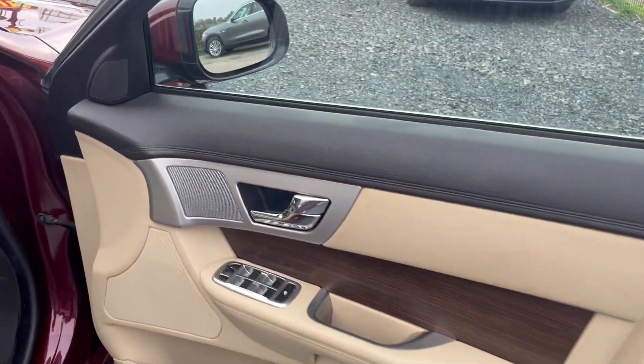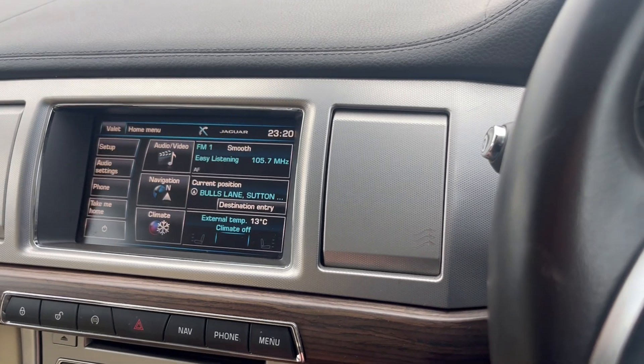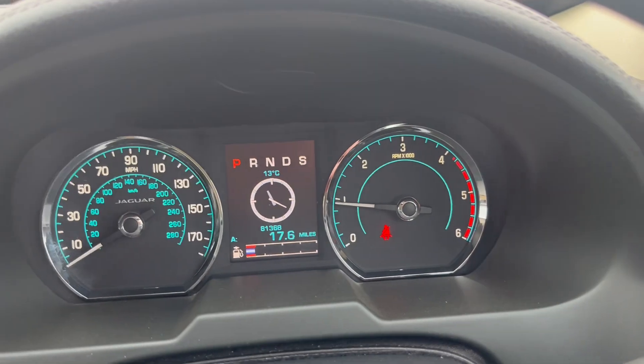Electric windows, electric mirrors. Just start the car up — as you can see all the air vents go up and down as they should. Climate control. It's got 81,368 miles.